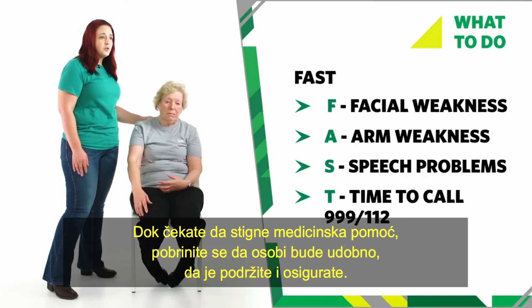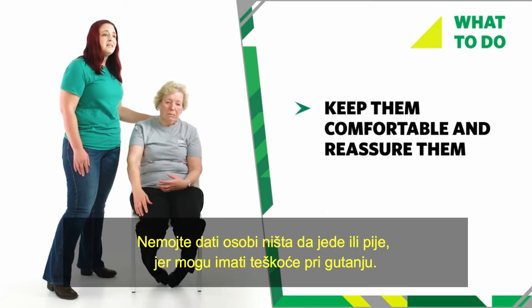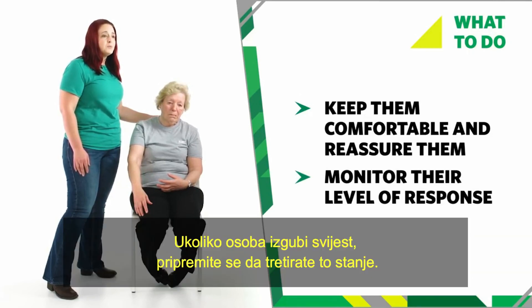While waiting for help to arrive, keep them comfortable, supported, and reassure them. Do not give them anything to eat or drink because it may be hard for them to swallow. Keep monitoring their level of response until help arrives. If they become unresponsive, prepare to treat for an unresponsive casualty.